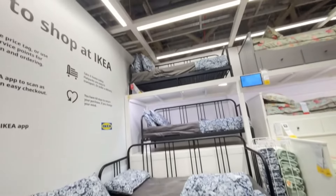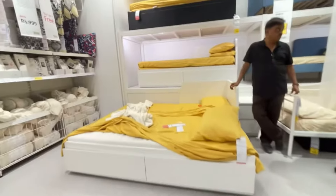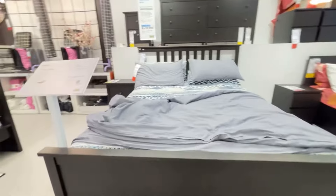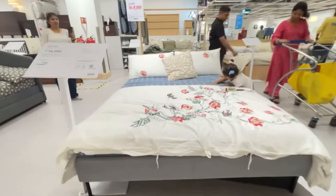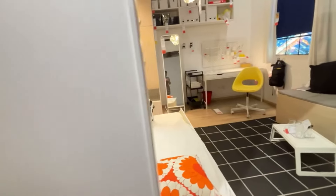This full section was filled with sofa cum beds starting from different prices, and you can definitely customize it however you like. Moving to the next section — master bedroom beds, queen size and king size — I feel it is so cozy I could just sleep here! Along with the beds, there are bedroom accessories like cushions, side tables, and more.